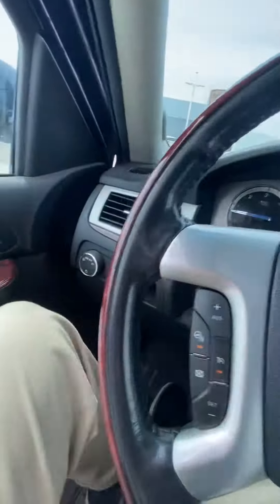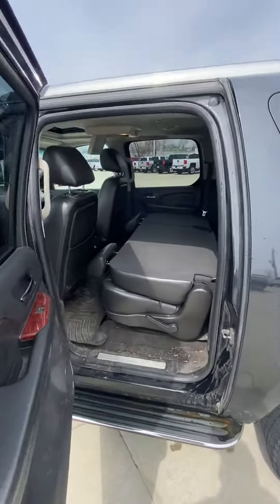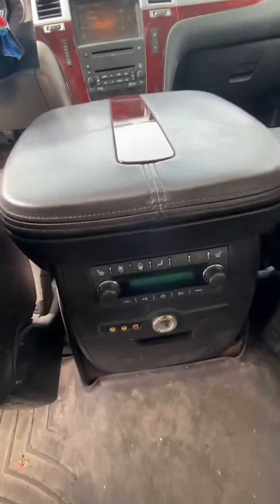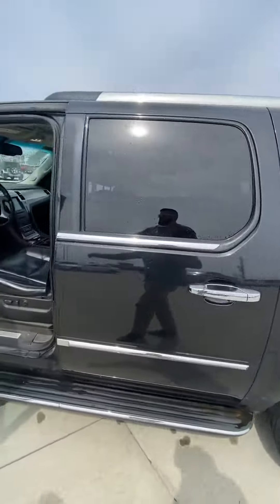Pretty nice black interior. Here's your second row — I just put the seats down to show you how much space you have. It does have rear air and the DVD entertainment system for the second and third row. It also has heated seats in the second row — the whole package.